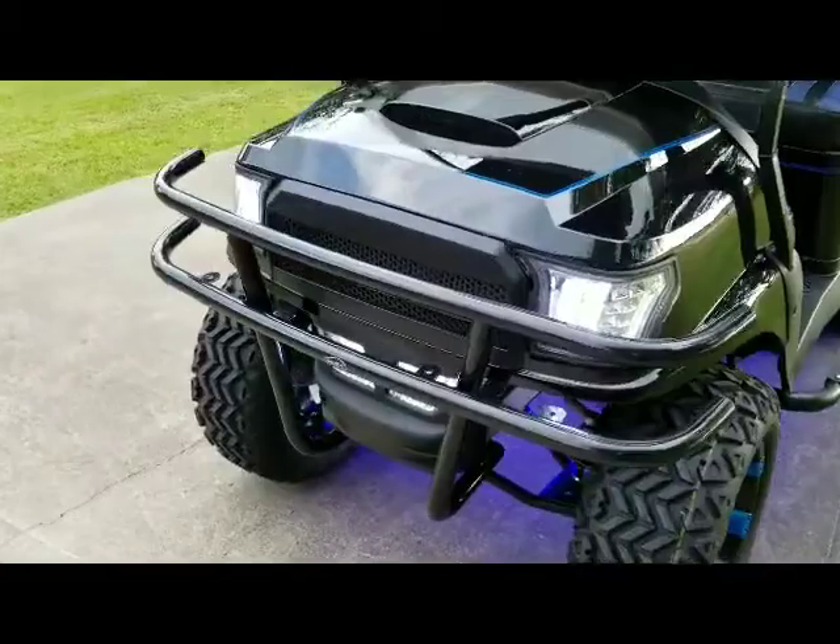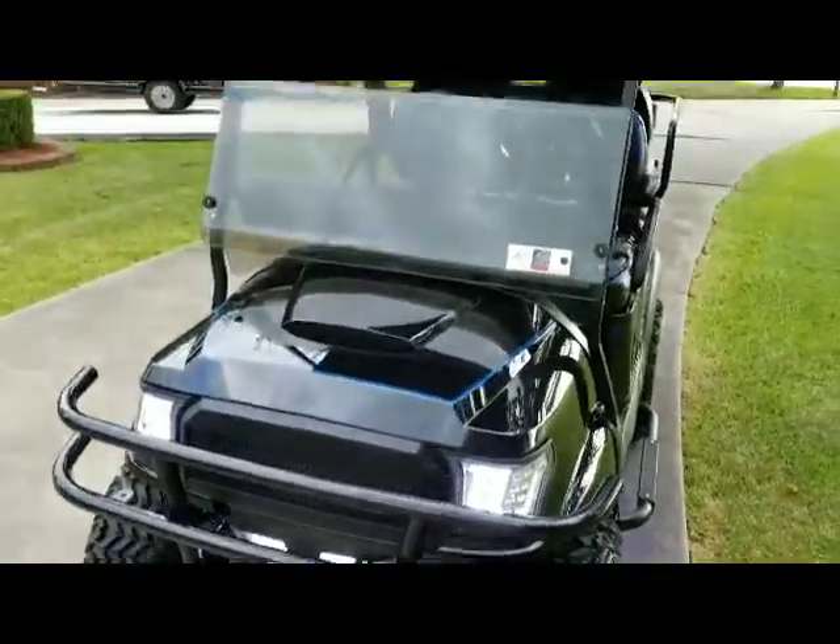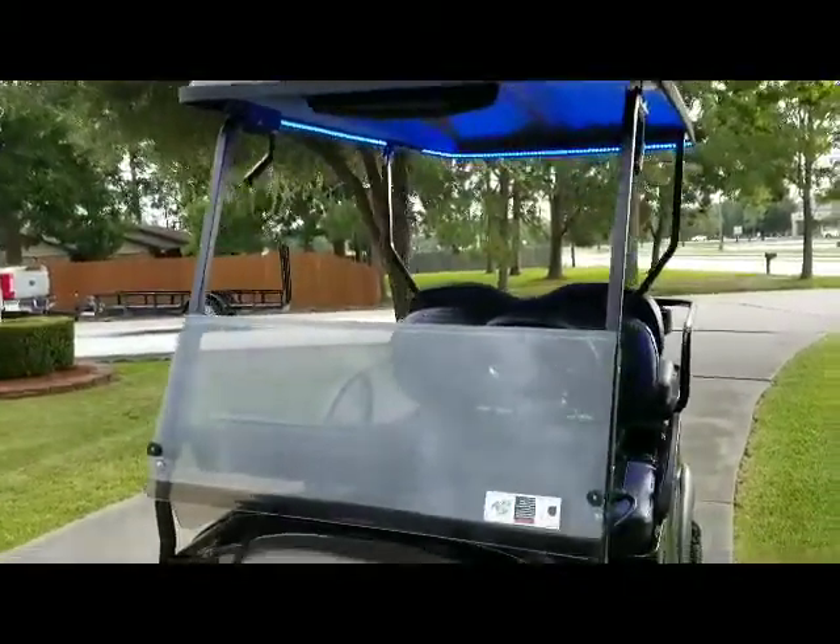Blacked out grille, brush guard, rearview mirror, and folding windshield.